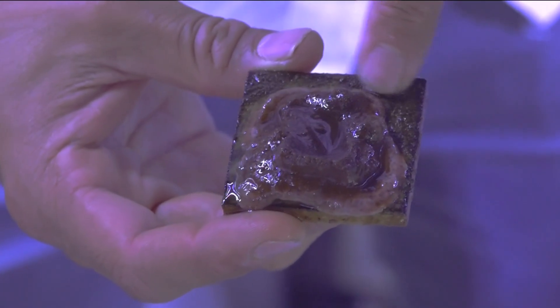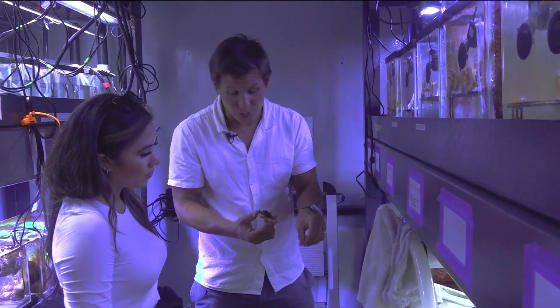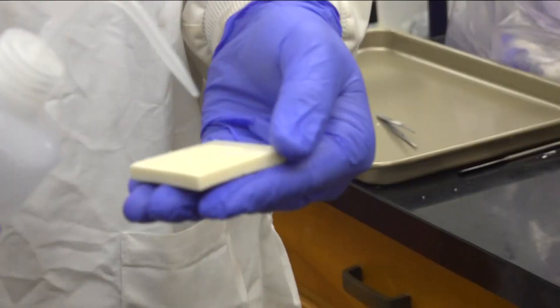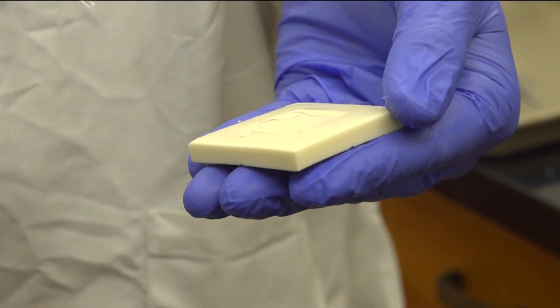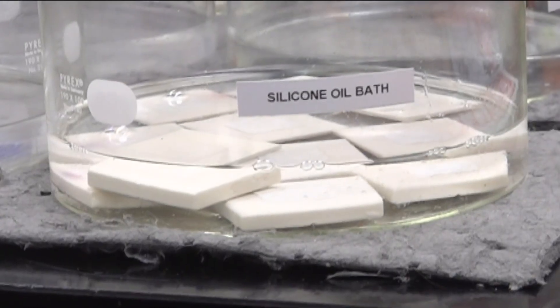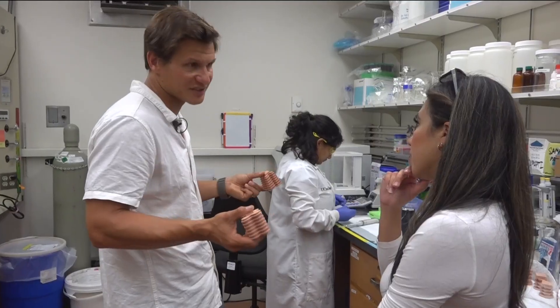Daniel and his team also developed CoralGuard, a protective coating that blocks harmful competitors from growing over new coral, and they've created a new particle that could reduce coral bleaching by lowering toxic stress chemicals inside the coral. Best of all, everything — including SnapX — is made with natural biomaterials, essentially taking from nature to give back to nature.